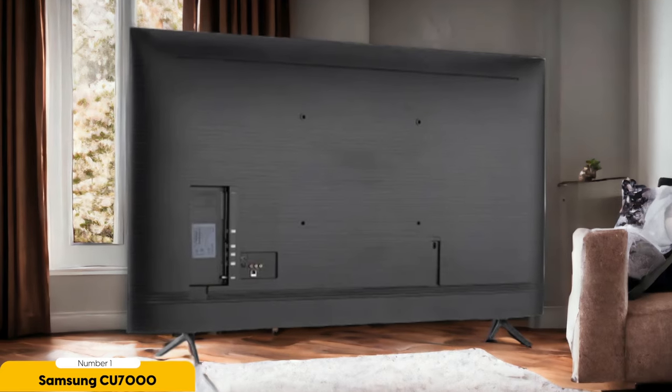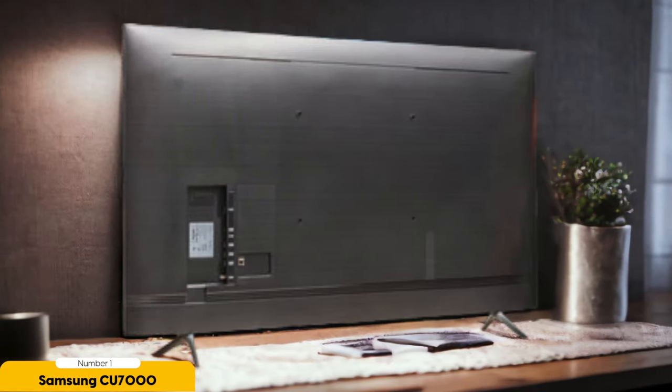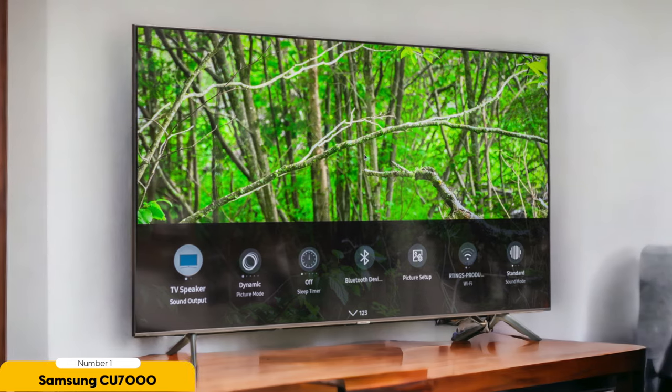In terms of connectivity, the CU7000 offers multiple HDMI ports, allowing you to connect your gaming console, Blu-ray player, or soundbar effortlessly. The TV also features built-in Wi-Fi and Bluetooth, enabling wireless connectivity for streaming music or pairing with compatible devices. The CU7000 is equipped with Dolby Digital Plus and adaptive sound technology, delivering immersive audio that enhances your viewing experience. With its wide viewing angles and HDR support, this TV ensures that everyone in the room can enjoy a clear and detailed picture, regardless of their seating position.